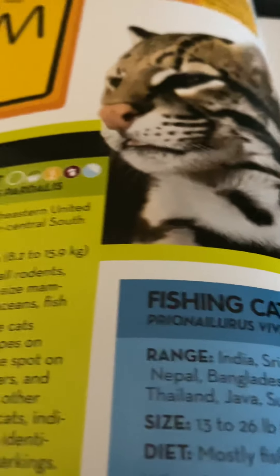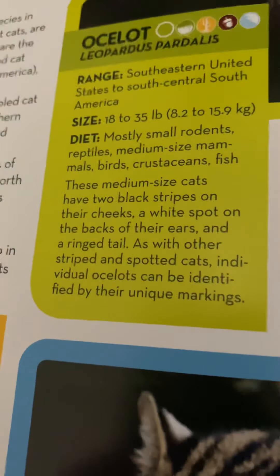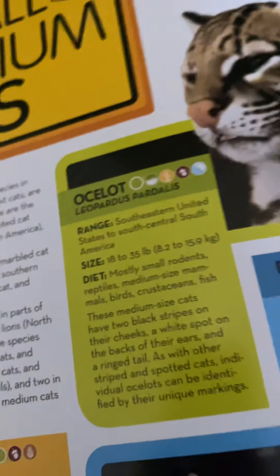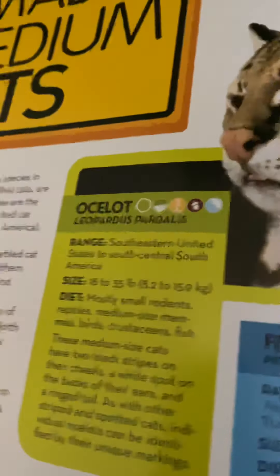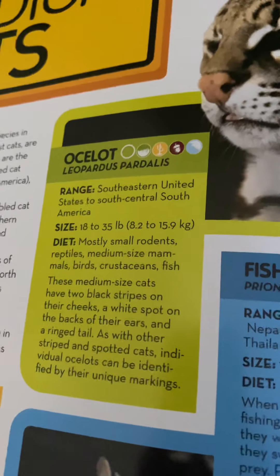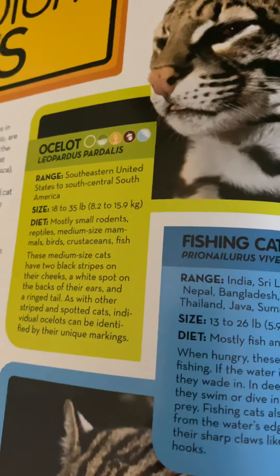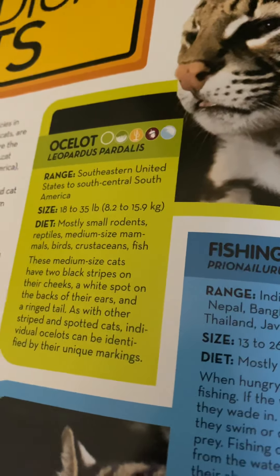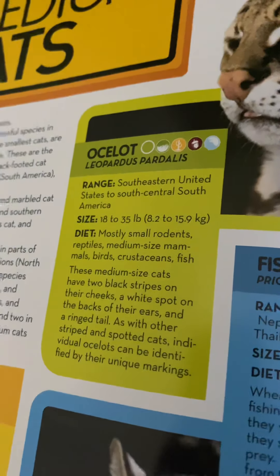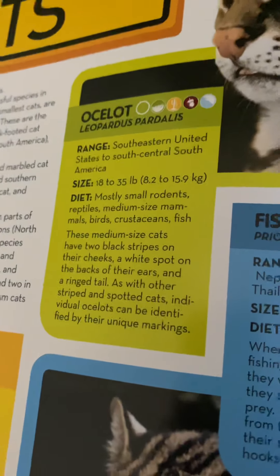First, we have the ocelot. They live in the southeastern United States to south-central America, weigh 18 to 35 pounds or 8.2 to 15.9 kilograms, and eat mostly small rodents, reptiles, medium-sized mammals, birds, crustaceans, and fish. These medium-sized cats have two black stripes on their cheeks, a white spot on the back of their ears, and a ringed tail.